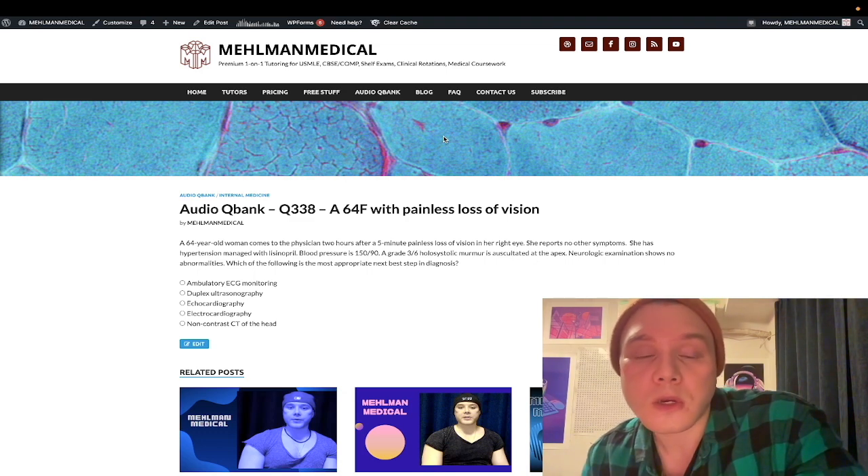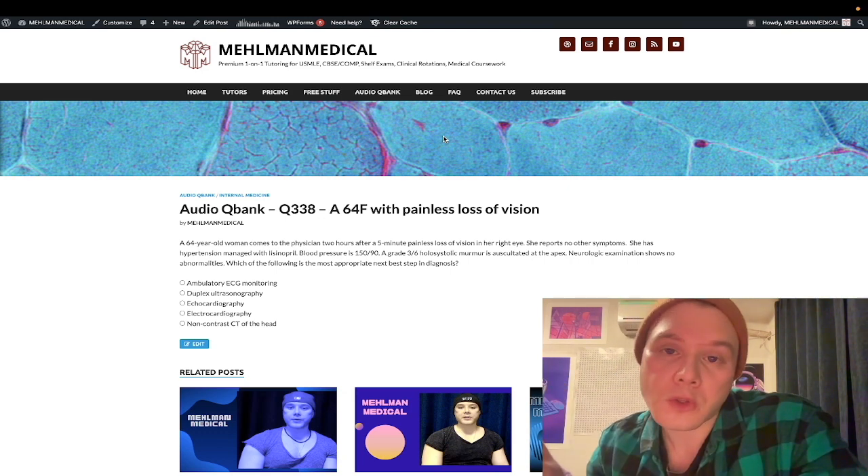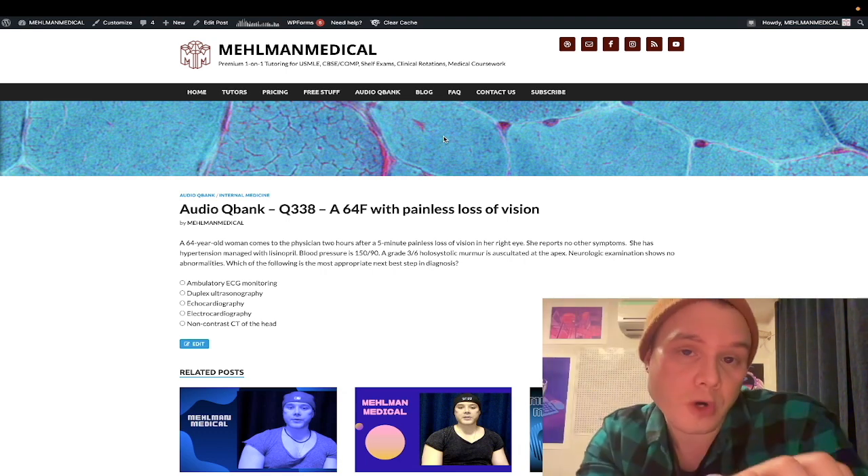Diving right into it — what you need to know for 2CK is that this presentation is amaurosis fugax, which is a transient painless loss of vision in one eye. It's due to central retinal artery occlusion. So when a patient has one of the following three things — retinal artery occlusion, TIA (transient ischemic attack), or a stroke — you need to think immediately of two causes.